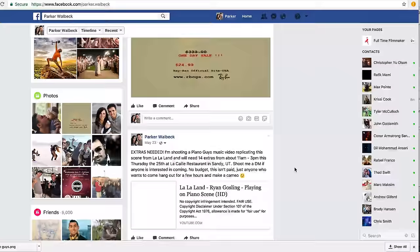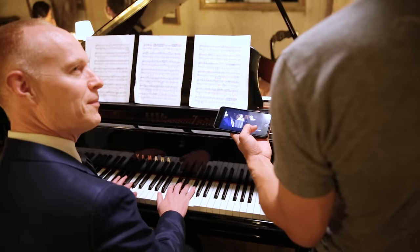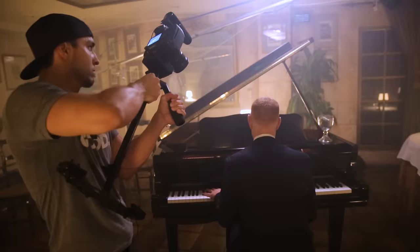The last thing needed to complete the scene was about 20 extras to fill all the tables. I did a post on Facebook and Instagram and rounded up a group of extras, telling them to wear dark-colored suits and dresses. As for scripting and storyboarding, it was fairly simple since we were replicating the La La Land scene. However, the song in that scene is only two minutes long, and the Piano Guys' song was five minutes, so I had to plan to fill those extra three minutes with other shots.